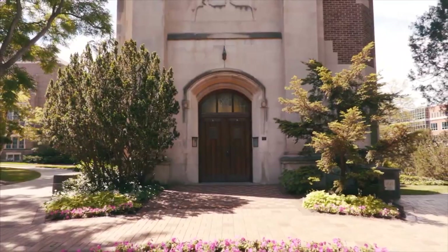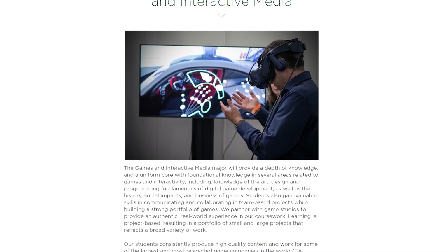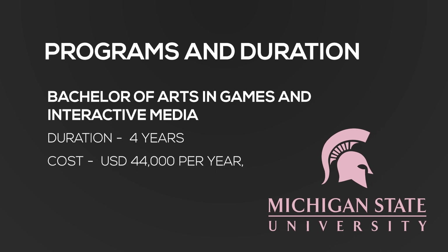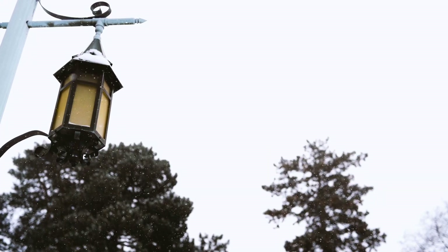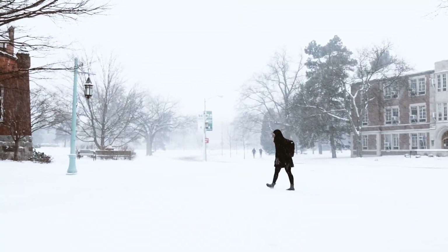At number eight is Michigan State University, based in East Lansing, Michigan. They offer a Bachelor of Arts in Games and Interactive Media, a four-year program with fees of USD 44,000 per year — a total of 176,000 dollars, which comes to around 1.5 crore rupees. This is a really good program for AR, VR, and non-gaming applications as well. It's comparatively affordable compared to the more expensive and reputed ones coming up later.